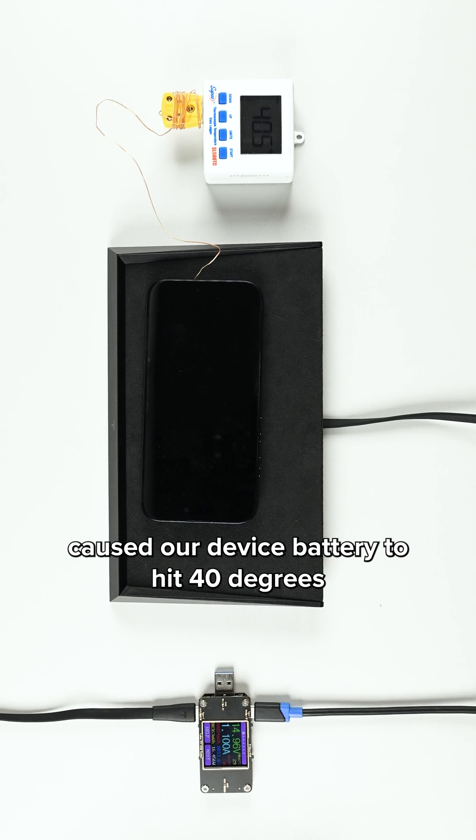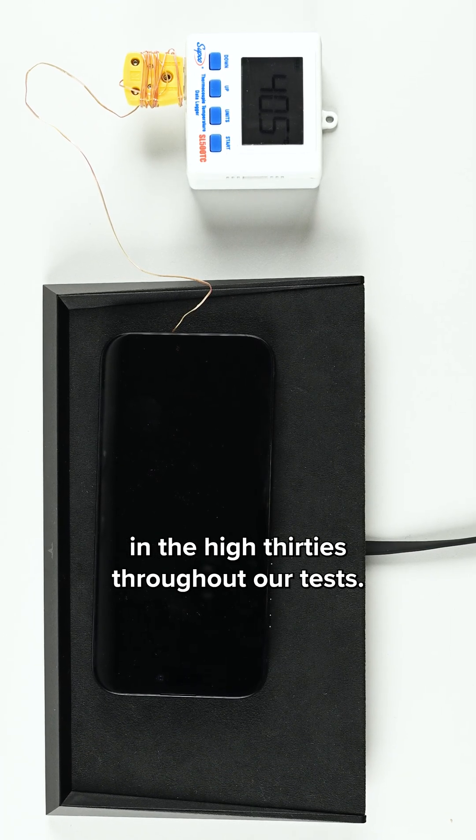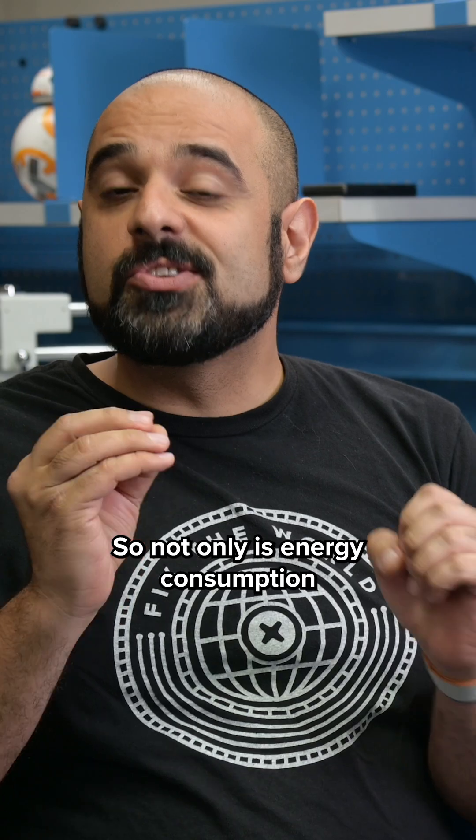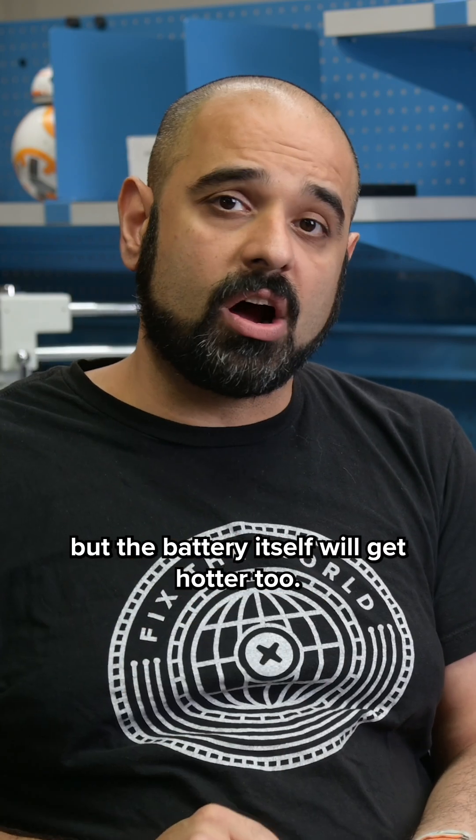The Tesla charger caused our device battery to hit 40 degrees centigrade for extended periods and remained in the high 30s throughout our test. So not only is energy consumption increased with a misaligned battery, but the battery itself will get hotter too.